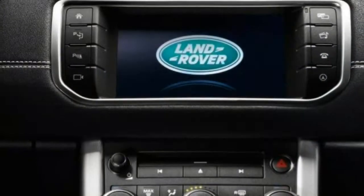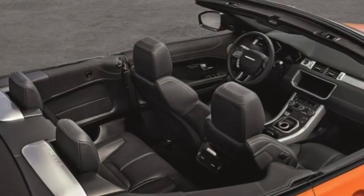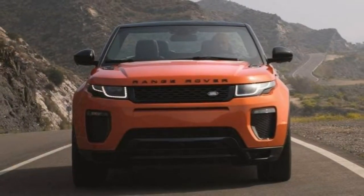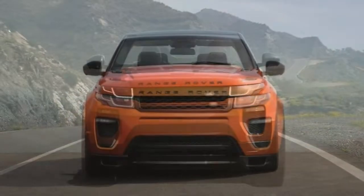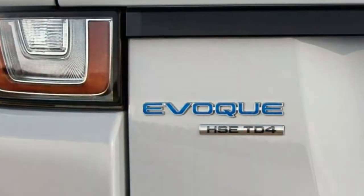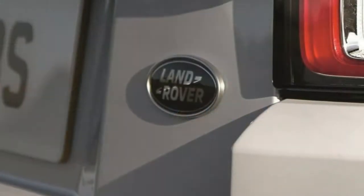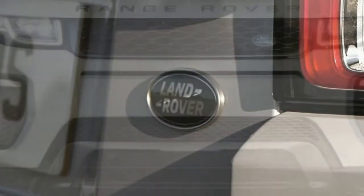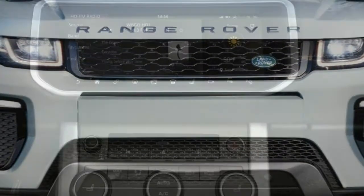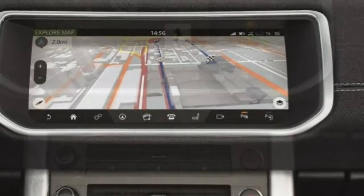Standard exterior equipment includes five-spoke 18-inch wheels, a heated rear windshield, halogen headlights, LED taillights, rain-sensing windshield wipers, and heated power side mirrors. Inside you'll find 12-way power-adjusting leather seats, a 60/40 split rear seat, an auto-dimming rearview mirror, and dual-zone climate control. Technology features include an 8-inch touchscreen with navigation, an 80-watt stereo with eight speakers, front and rear parking sensors, keyless entry, and a rearview camera with trailer hitch guidance.